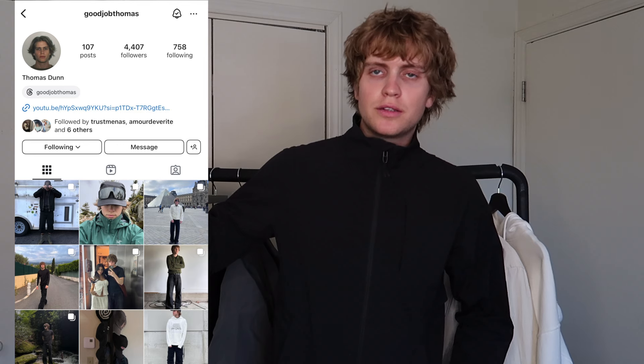What is up you guys, welcome back to a brand new video. If you're new here, my name is Thomas and I post fashion content here on YouTube. I hope you're all having a great day. I'm going to put my Instagram on the screen so you guys can go check me out over there if you want.